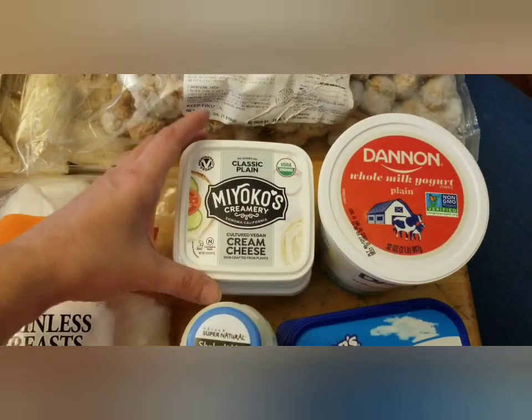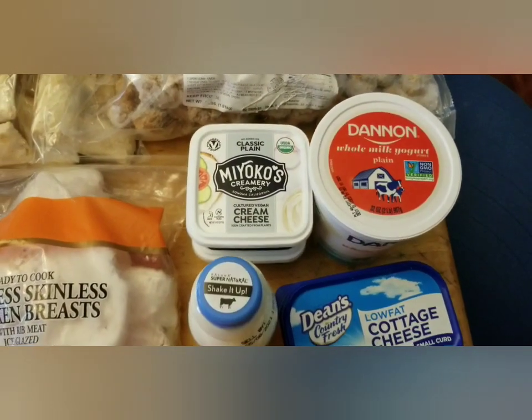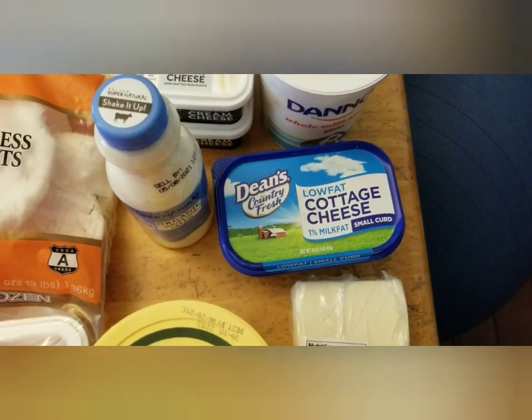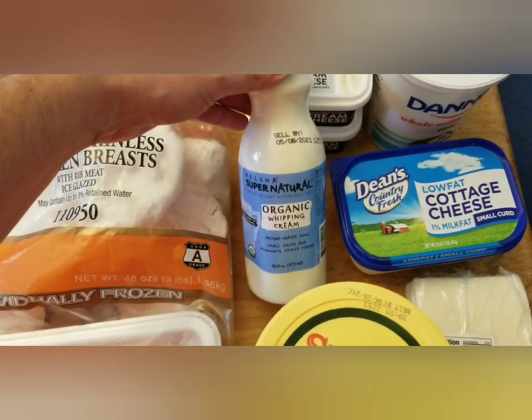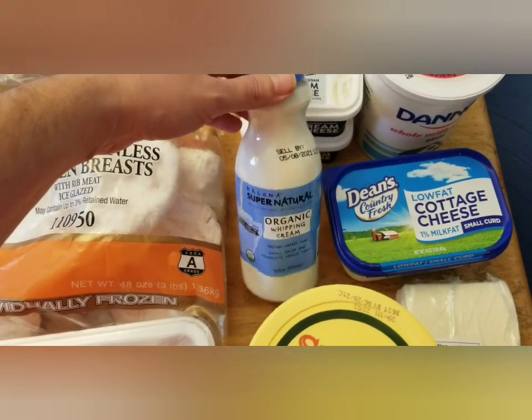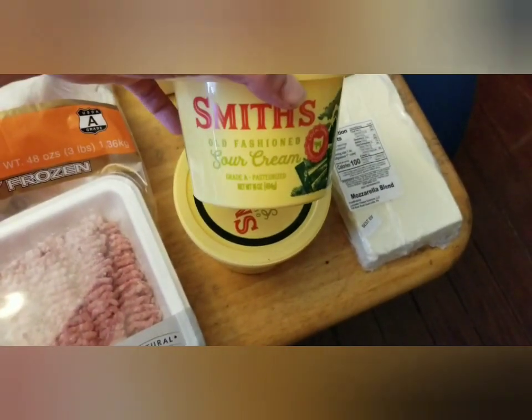One thing of whole milk yogurt, two things of vegan cream cheese — we'll have to compare that to regular cream cheese and see what the difference taste-wise is. A thing of low-fat cottage cheese, a thing of organic heavy whipping cream, a block of mozzarella, and two things of sour cream.